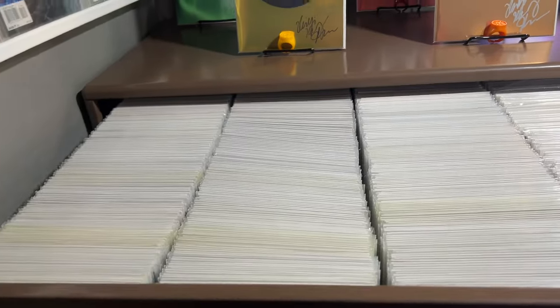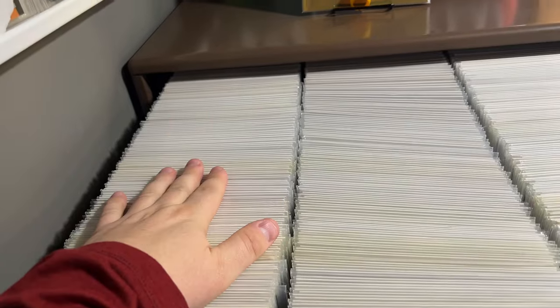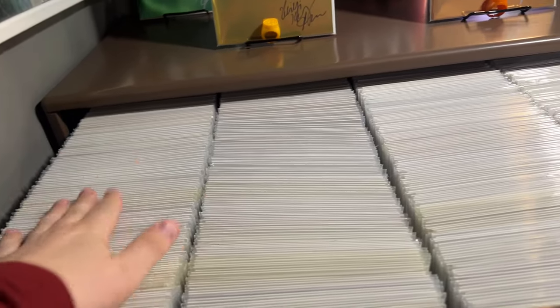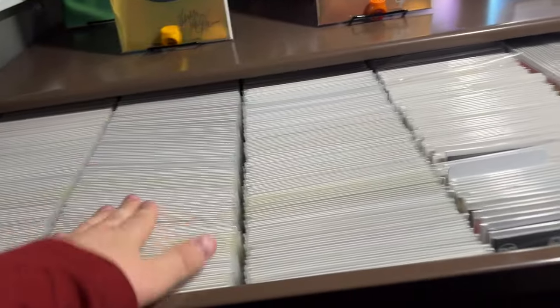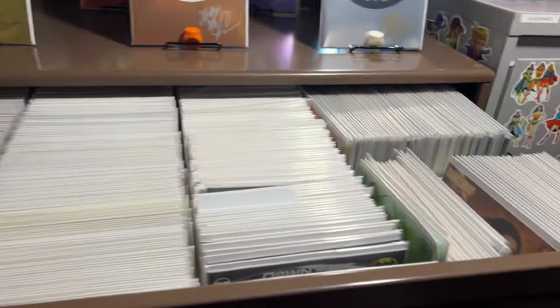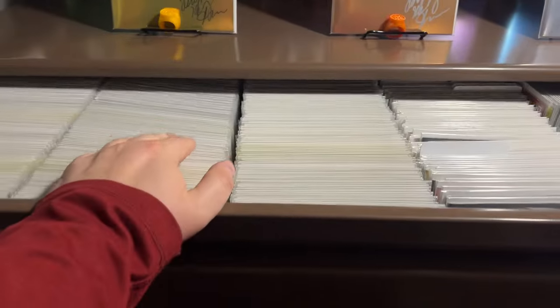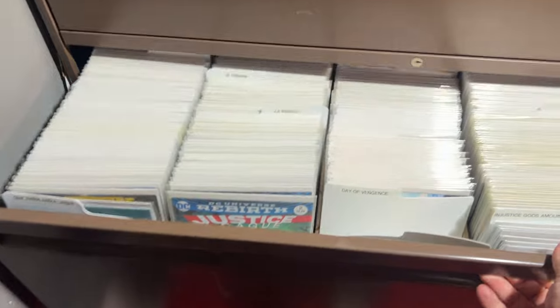It starts Batman, Wonder Woman, Flash, or whoever — each row is roughly one short box. So you can stack a lot of comics in here: one, two, three, four, five. You can fit five short boxes per drawer comfortably, and that's a lot.